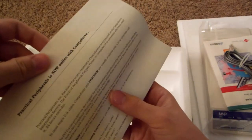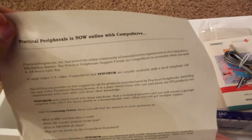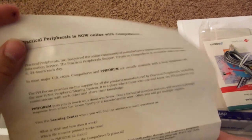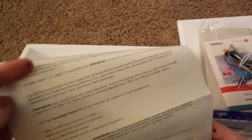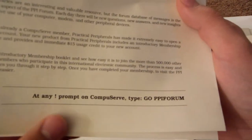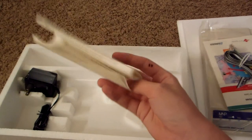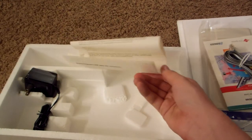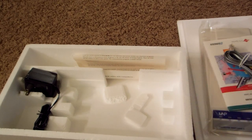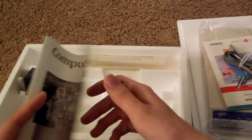There's a letter saying Practical Peripherals Inc. has joined the online community of manufacturers represented on the CompuServe information service. It's basically an advertisement to go on CompuServe — at any prompt, type GO PPI FORM. There's also a CompuServe Introductory Membership that goes along with it.